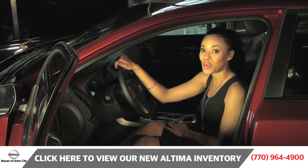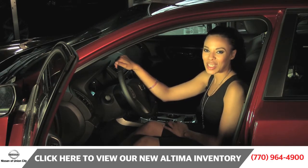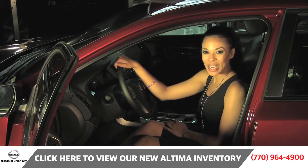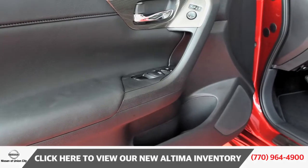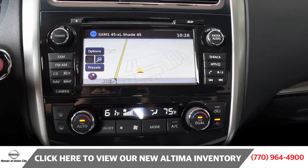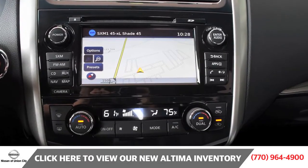This Altima is not only beautiful inside and out, but it is fully loaded for all you techies out there. This Altima SL comes equipped with the Bose premium audio system, Nissan Connect with mobile apps and available built-in navigation.